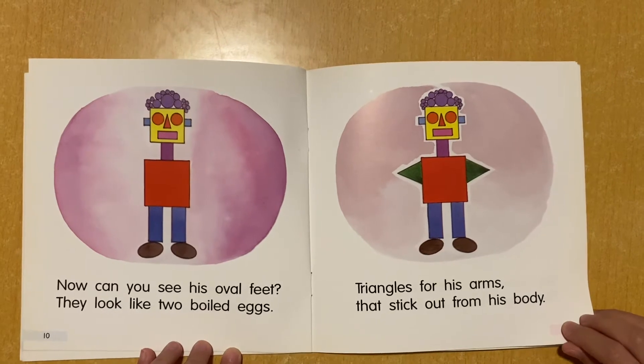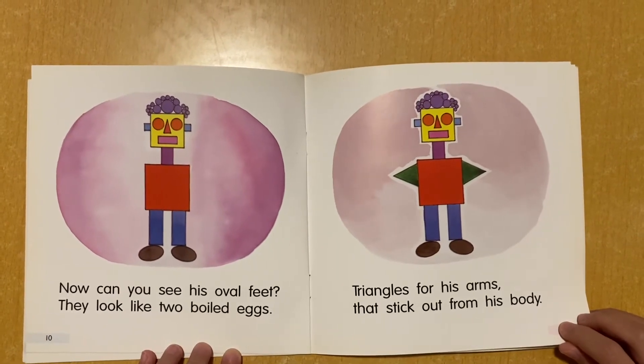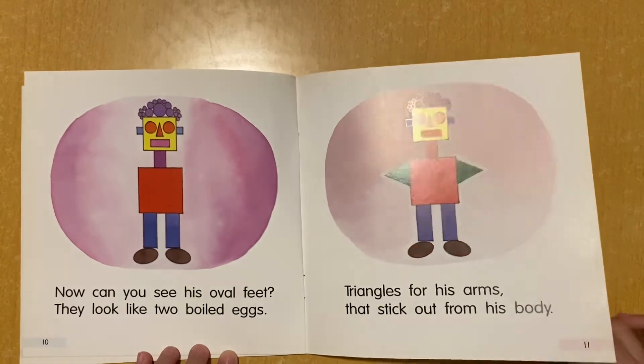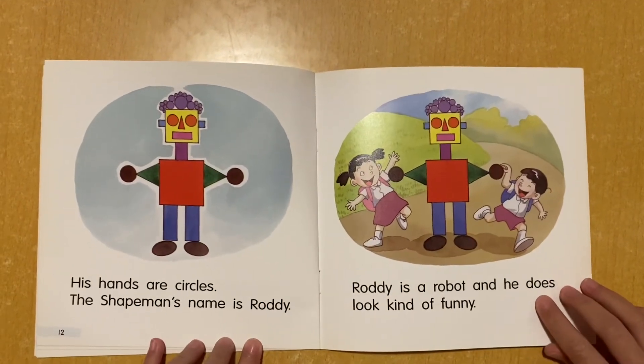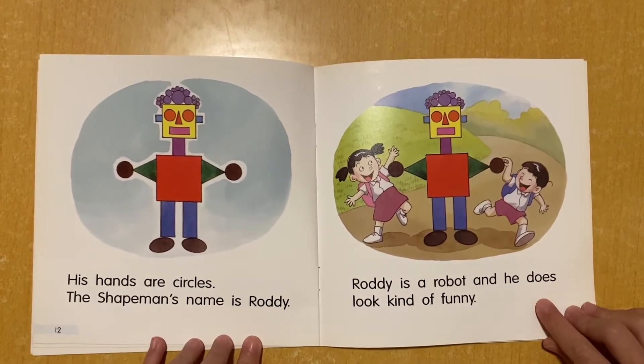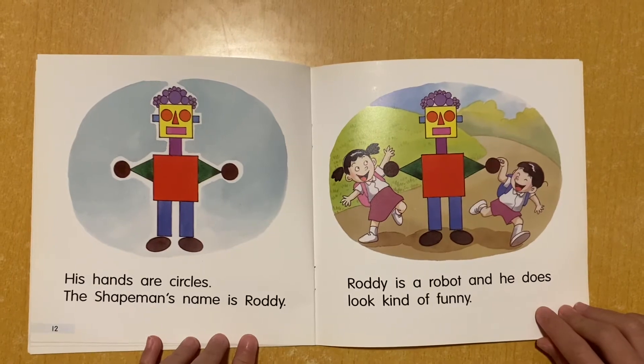Triangles for his arms that stick out from his body. His hands are circles. The Shape Man's name is Roddy. Roddy is a robot.